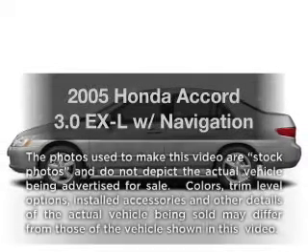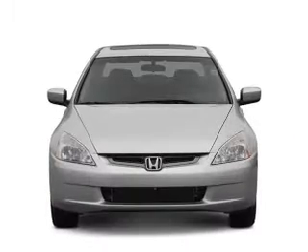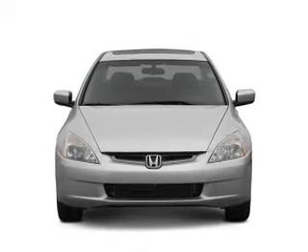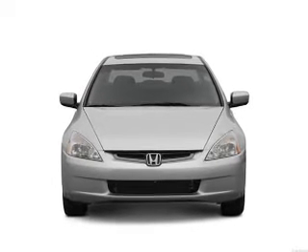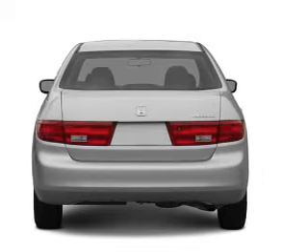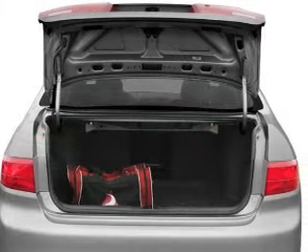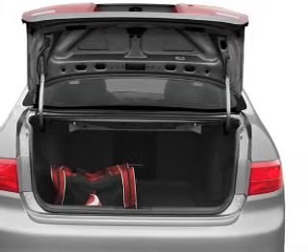Imagine yourself in this 2005 Honda Accord. Travel the roads in style and comfort in this great vehicle, with a reliable 6-cylinder engine that responds smoothly to its 5-speed automatic transmission. Navigation is included to help you get to your destination with ease, and the anti-lock braking system will help deliver you safely.